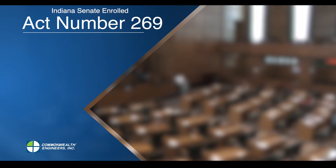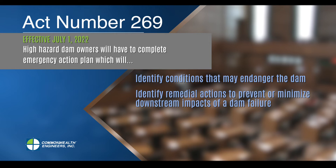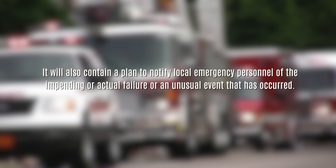Under Senate Enrolled Act Number 269, high hazard dam owners will have to complete an emergency action plan. This plan will identify conditions that may endanger the dam, identify remedial actions to prevent or minimize downstream impacts of a dam failure, contain contacts to notify local emergency personnel, and provide effective communication of the dam's conditions. It will also contain a plan to notify local emergency personnel of an impending or actual failure or an unusual event that has occurred.